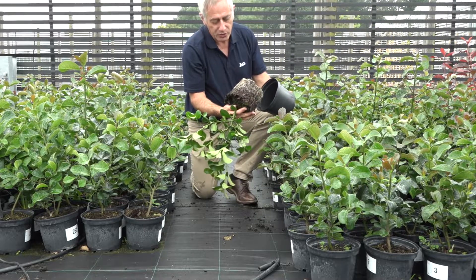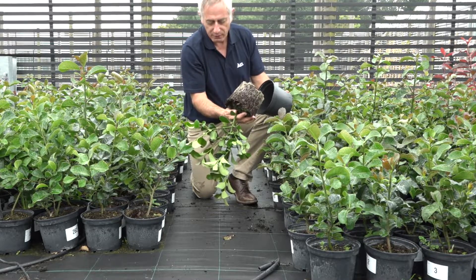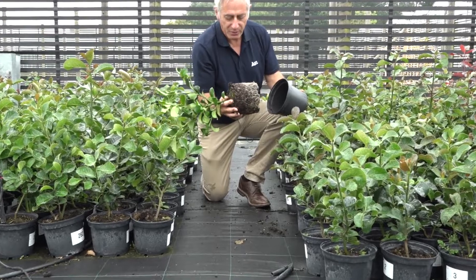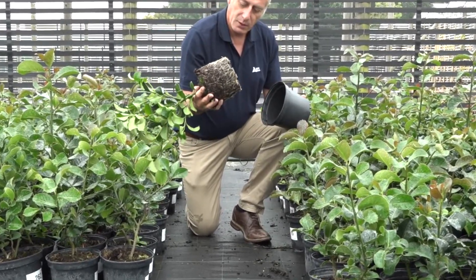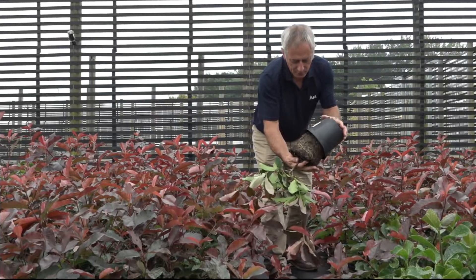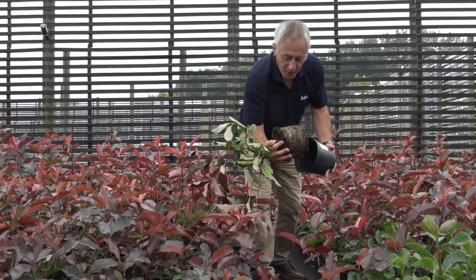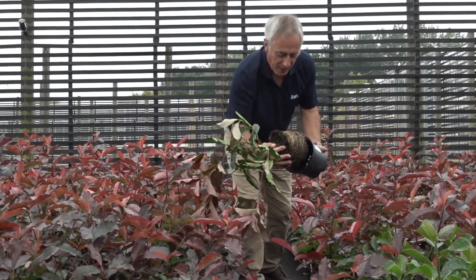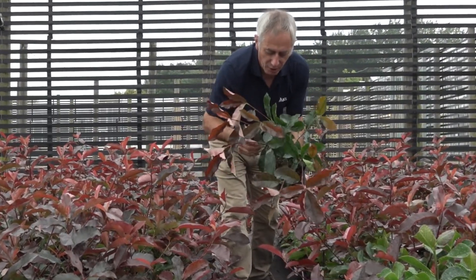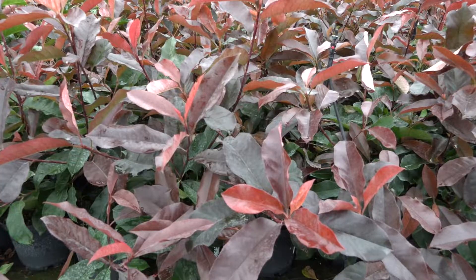This is Ilex Wilsonii grown in a peat-reduced mix with Osmocote 5, and we've got really good root establishment there. We can also see great root establishment in the peat-free again with Osmocote 5. The key thing to look at is the dark green older leaves and the really intense red new growth, this late in the season.